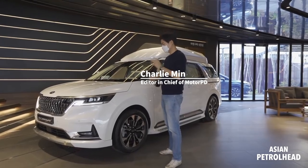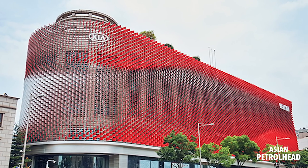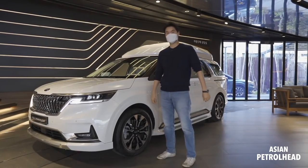Welcome to Asian Patriot. We're standing in the Kia Beat 360, which is Kia's flagship store located in Gangnam, South Korea. Yes, just like Gangnam Style.